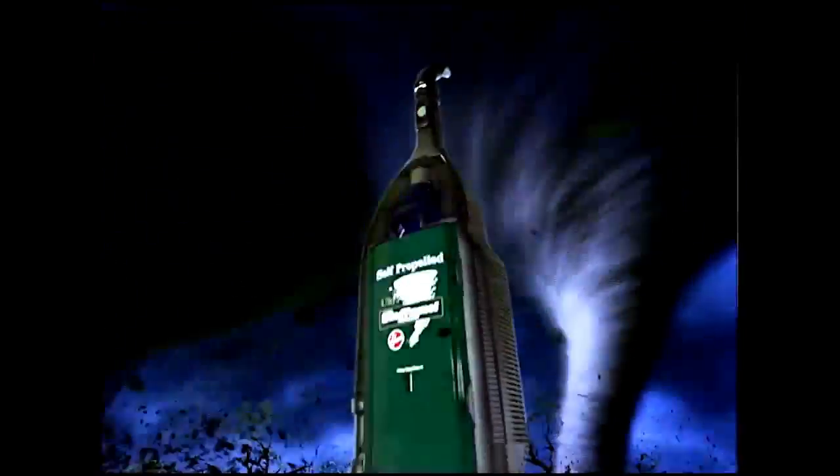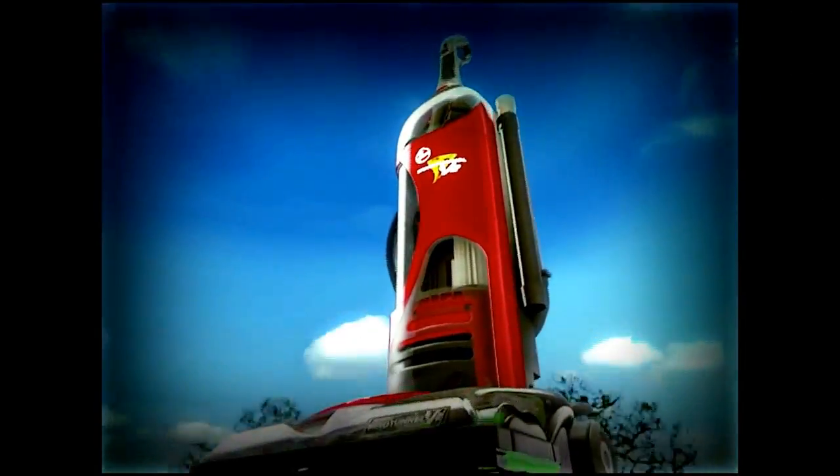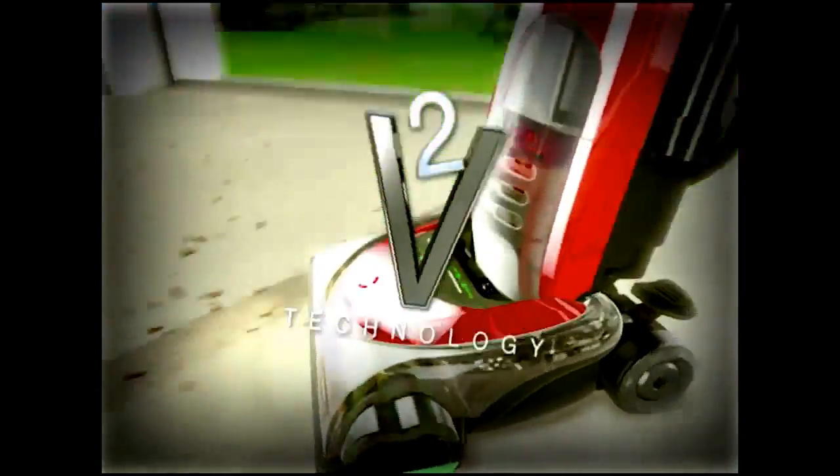The finest Hoover upright, the Wind Tunnel, has just gotten its second wind. Introducing the Wind Tunnel V2 with V2 technology. By focusing suction into powerful dual V-shaped air paths, it has cleaning power from edge to edge.